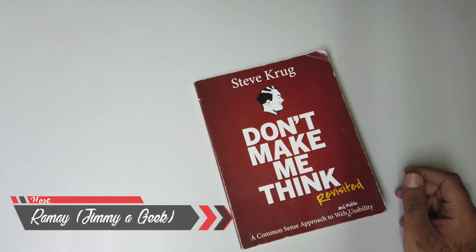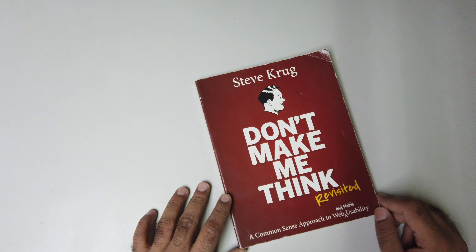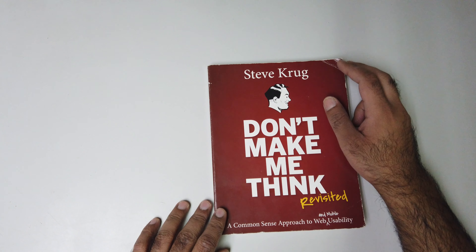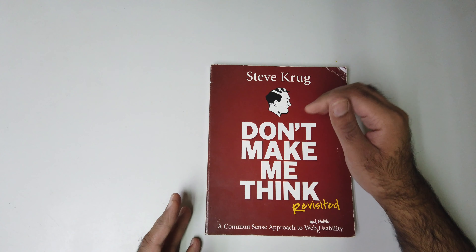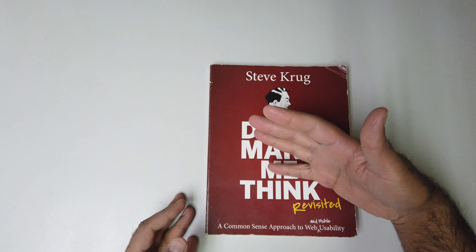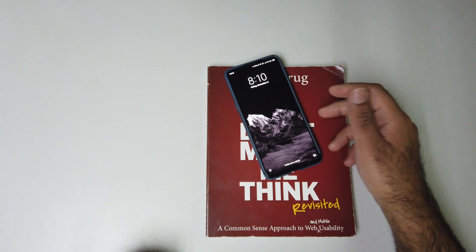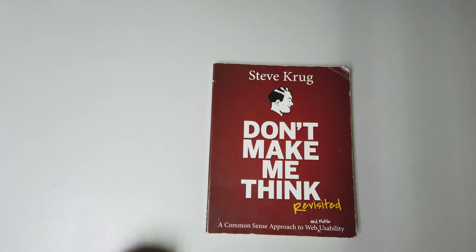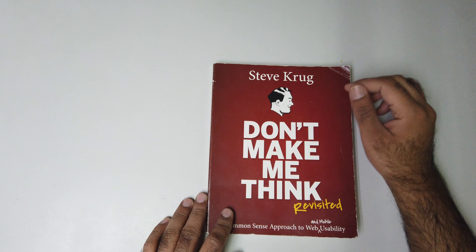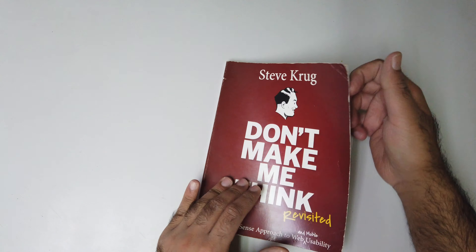What's up guys, this is an amazing book written by Steve Krug — yes, you heard me right, Steve Krug. If you want to become a UI/UX designer, you literally need this book. The only downside is that this book was written before the 18:9 aspect ratio era, and newer phones are 21:9 ultra-wide, so there aren't enough examples for the latest mobile aspect ratios. That's why I give it nine out of ten.